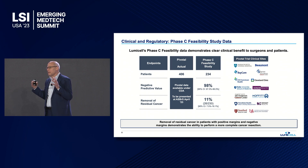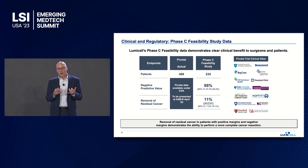Before I get to the clinical data, I want to point out the strength of the study. We have some of the largest academic centers and thought leaders in our clinical trial — Mass General, Stanford, MD Anderson, and others — as well as very large community cancer centers to ensure a complete, robust trial. We completed our pivotal study of 406 patients, and that data will be presented by Dr. Barbara Smith from Mass General next month at the American Society of Breast Surgeons meeting. Prior to our pivotal study, we completed a pre-pivotal 234-patient study and got great results.